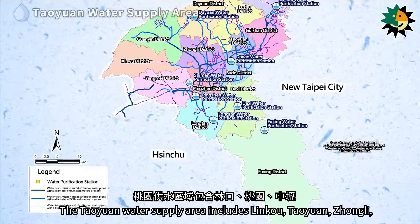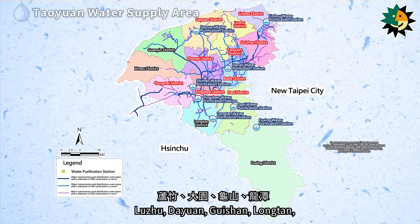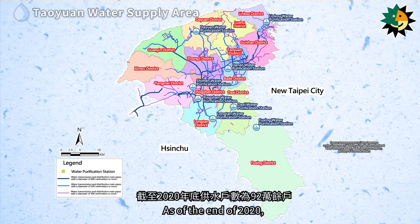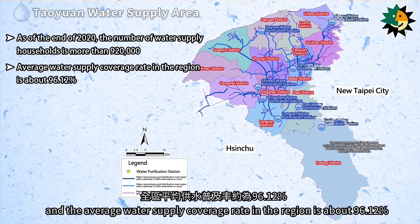The Taoyuan water supply area includes Lienkou, Taoyuan, Zhongli, Pingjin, Bader, Yangmei, Daxi, Luzhu, Dayuan, Guishan, Longtan, Xinwu, Guanin, and parts of Fuxing. As of the end of 2020, the number of water supply households is more than 920,000, and the average water supply coverage rate in the region is about 96.12 percent.